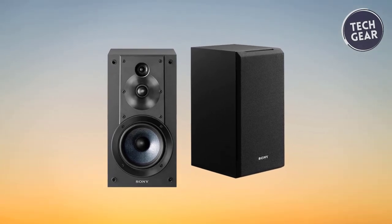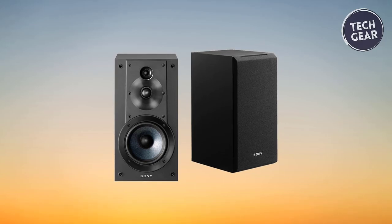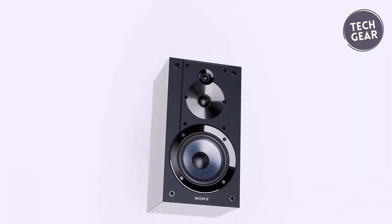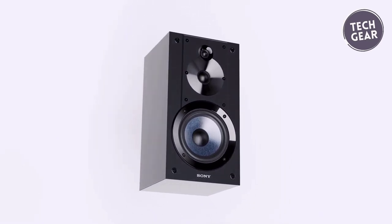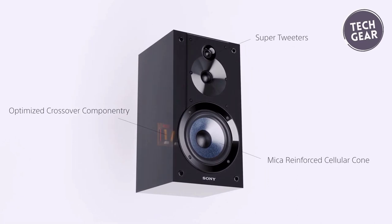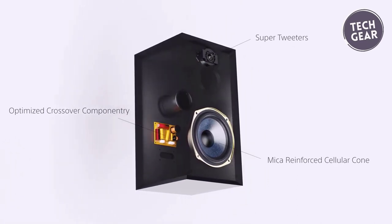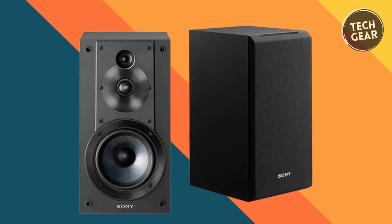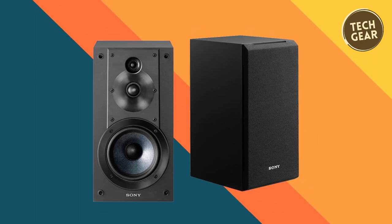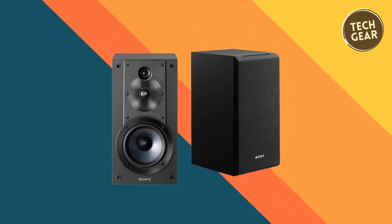Including super tweeters with wide directionality and a high-precision main tweeter with a 0.98-inch soft dome and polyester fiber ensures a faithful and authentic sound. The 5.12-inch woofer provides deep and stable bass, while the tapered faceplate edges suppress edge diffraction for a clear and natural soundstage. With ported, all-wood enclosures and mic-reinforced cellular cone woofers, the Sony SS-CS5 delivers a rich acoustic experience that transcends its affordable price.